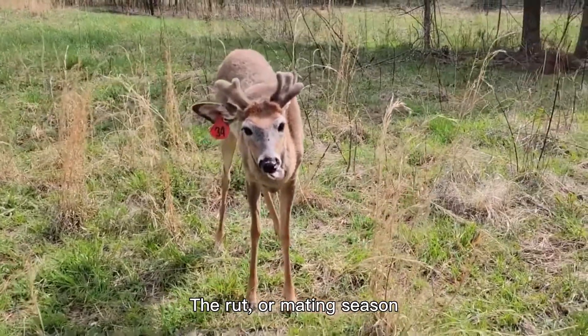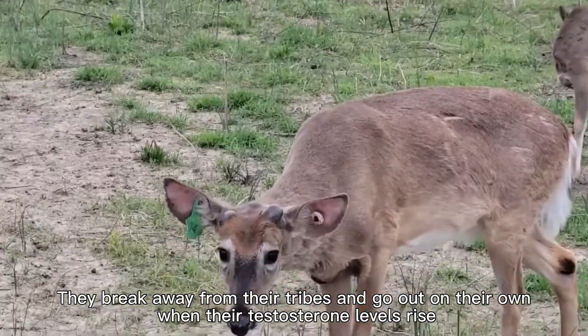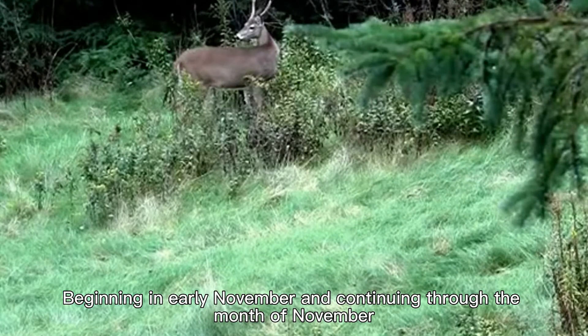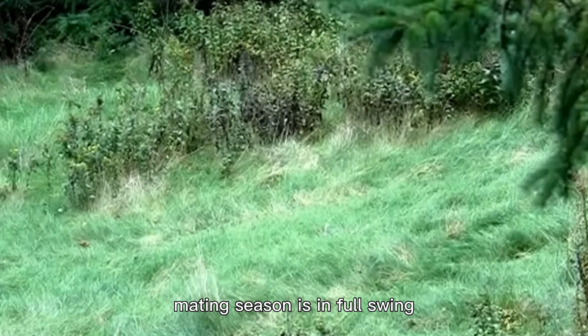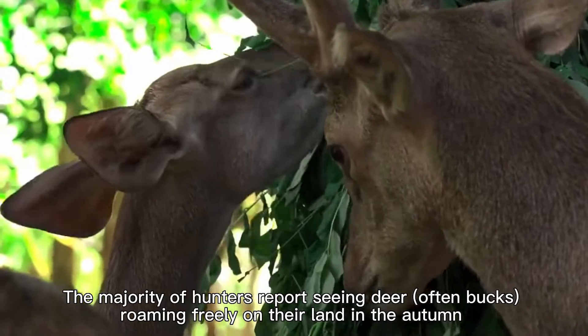The rut, or mating season, for bucks begins in the autumn. They break away from their tribes and go out on their own when their testosterone levels rise, as their antlers have hardened and they are now ready to compete for females. Beginning in early November and continuing through the month, mating season is in full swing. The majority of hunters report seeing deer, often bucks, roaming freely on their land in the autumn.